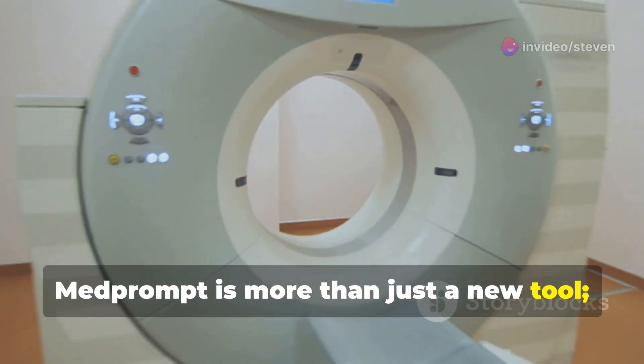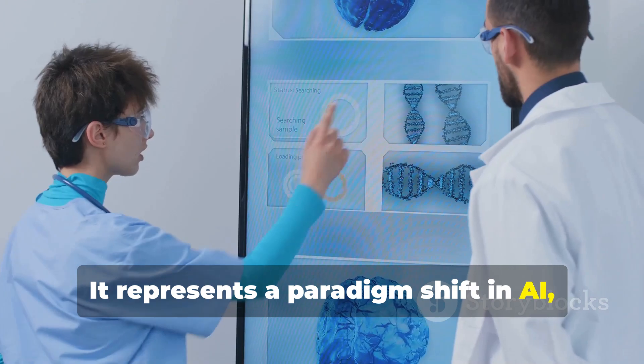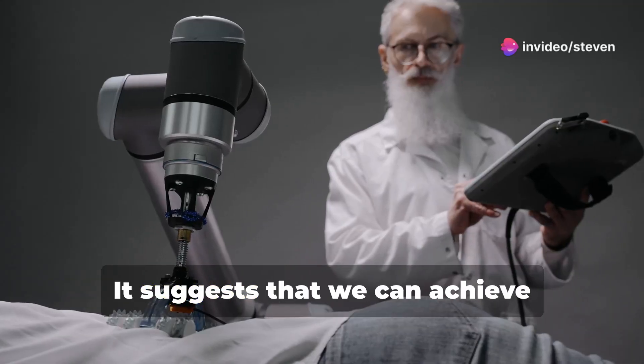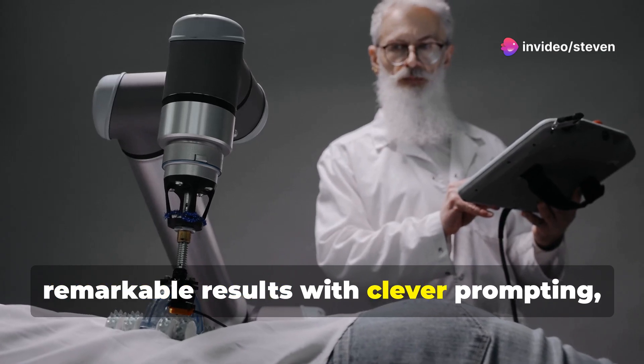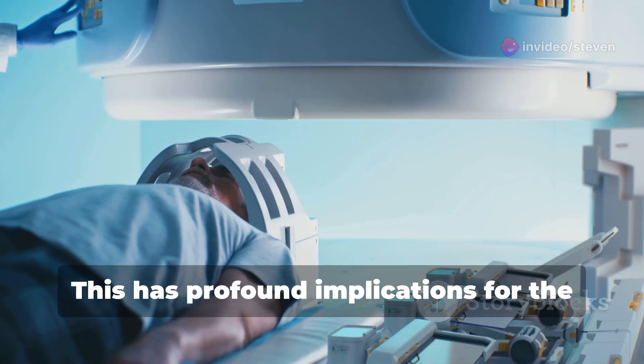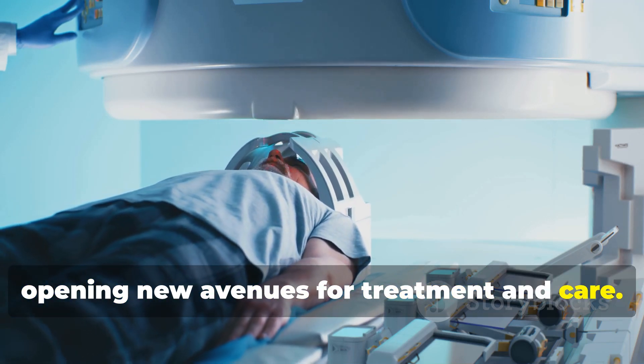MedPrompt is more than just a new tool — it's a revolutionary approach to healthcare. It represents a paradigm shift in AI, transforming how we approach medical challenges. It suggests that we can achieve remarkable results with clever prompting, pushing the boundaries of what's possible. This has profound implications for the future of healthcare, opening new avenues for treatment and care.